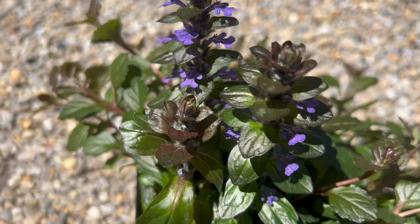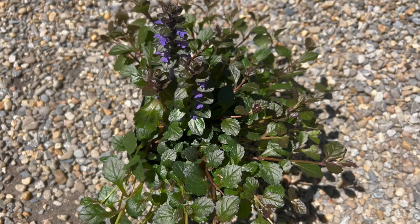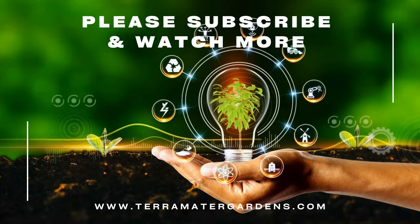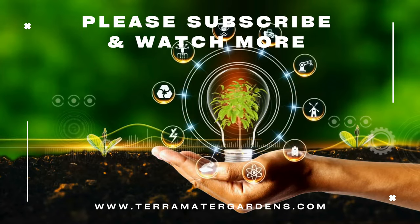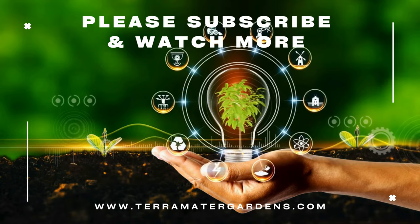Bugleweed is prized for its ornamental value and versatility in the garden. It can be used to create lush ground covers, filling gaps between pavers or cascading over retaining walls or rockeries. Bugleweed's colorful foliage and delicate flowers add texture and interest to shaded borders, woodland gardens, and naturalistic landscapes.